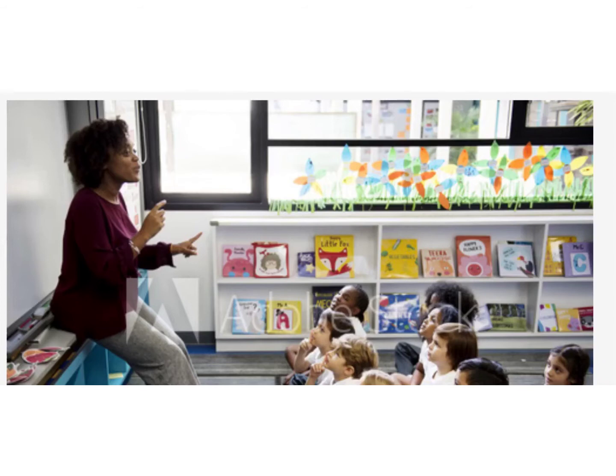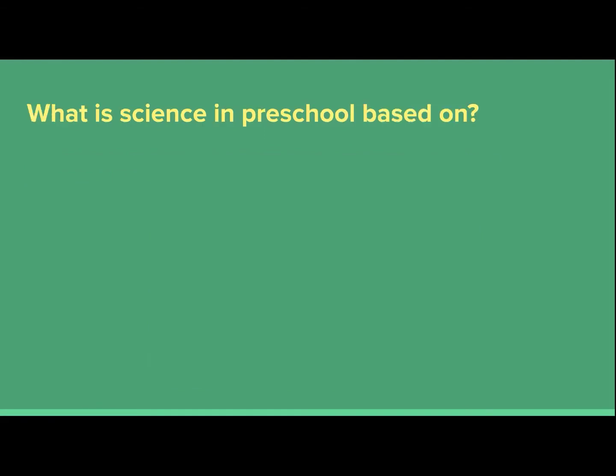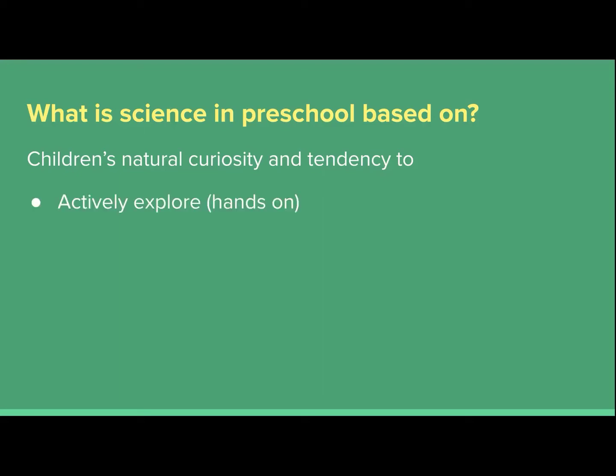Try to find different activities during class time where the child can be engaged and actively involved. Science in preschool is not about any specific body of knowledge or presenting a list of facts or information to children, because they're not going to remember. Science in preschool is based on the child's natural curiosity and tendency to want to be hands-on and actively explore the world around them.